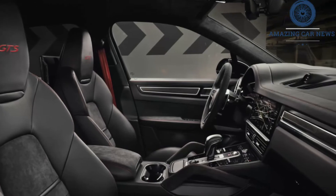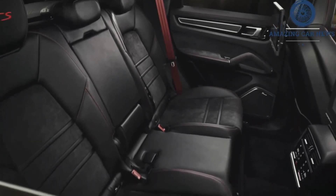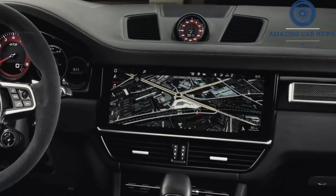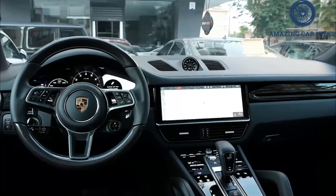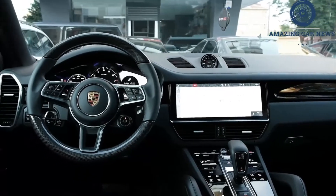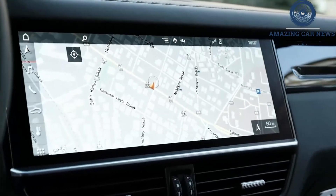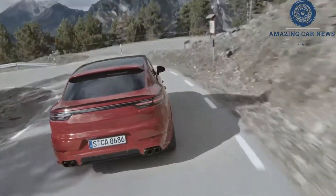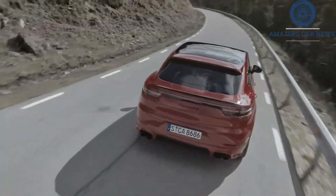We haven't tested the plug-in hybrid model, called the E-Hybrid, but its electric motor and turbocharged 3.0-liter V6 make a combined 455 horsepower and 516 pound-feet of torque. Its 17.9-kWh battery pack can be charged via a standard 3.6-kW onboard charger or an optional 7.2-kW unit. The new GTS model boasts a 460 HP twin-turbo 4.0-liter V8 that promises the best-sounding exhaust note and breathtaking acceleration. The available Sport Chrono package brings selectable drive modes and improves acceleration.